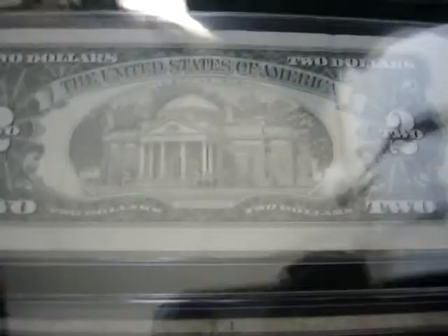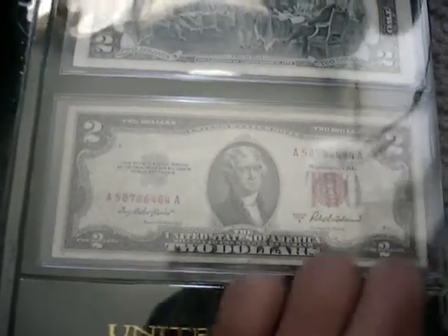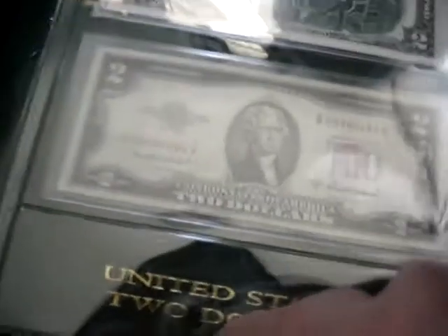Moving on to the $2. 1928, and I believe that one's a 1953, and this one's a 1963 star note. I got most of these notes from trading 90% silver coins, because I don't like to buy paper money — but if I have to, I will, unless it's really dirt cheap. Another $2 page: 1976, and then this one's a 1953A. There's the reverse of Monticello on the red seal.